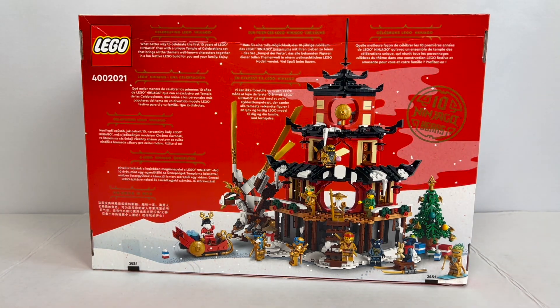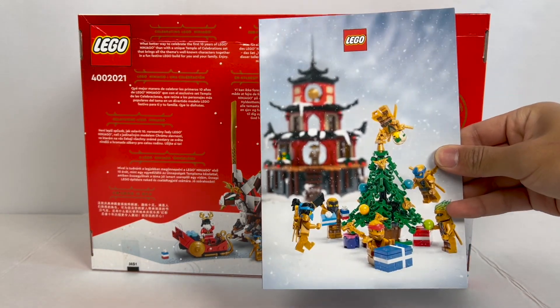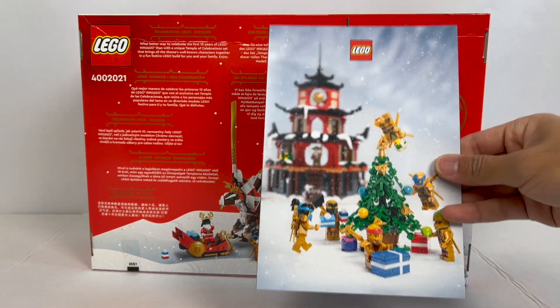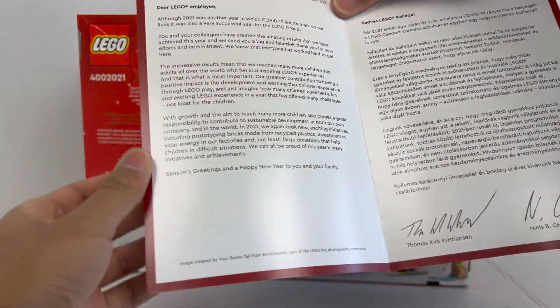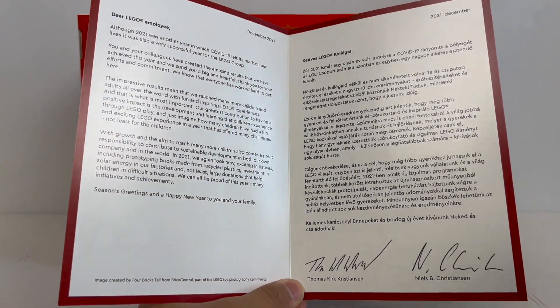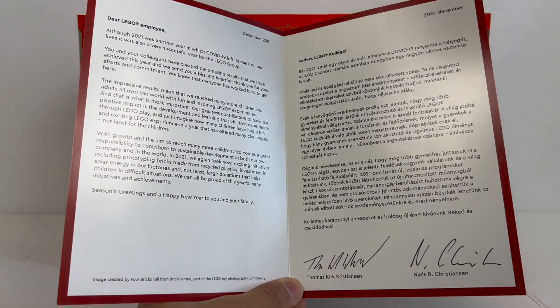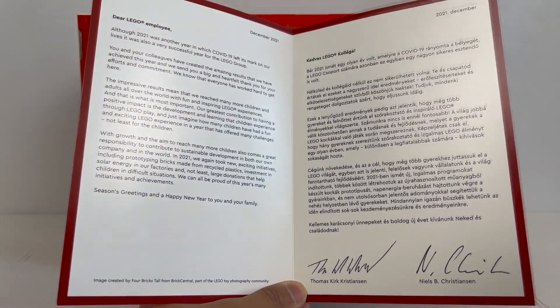Although for this one, I did actually want to own the actual set itself because I just kind of wanted the box and the whole experience of opening it up. First of all, there's one thing I want to start with, which is the greeting card. Every single one of the employee Christmas gift sets comes with a special greeting card for the holidays, addressed to LEGO employees from the current CEO of LEGO and the Christensen family, which is a very nice touch.